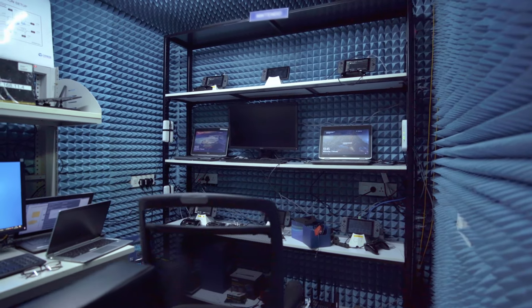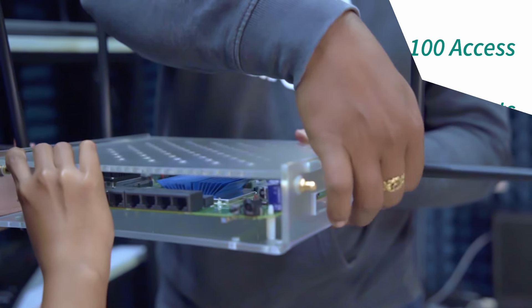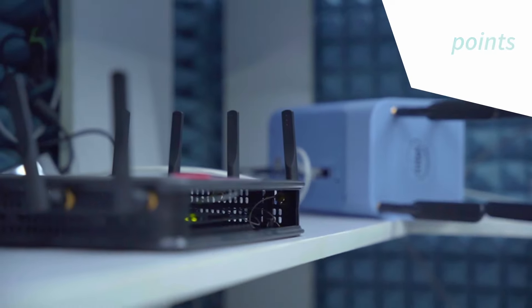We make sure our products interoperate seamlessly with other devices. We test them across 100 access points from various manufacturers having different chipsets.